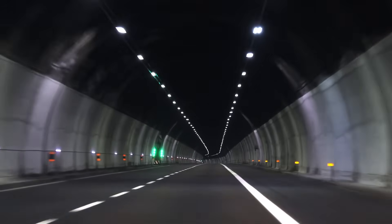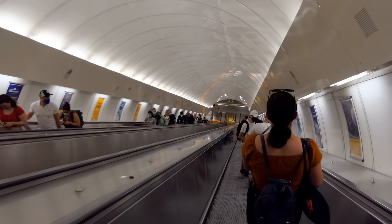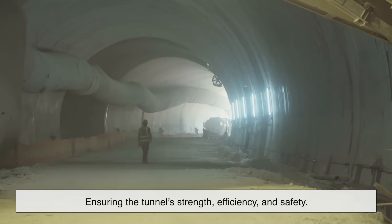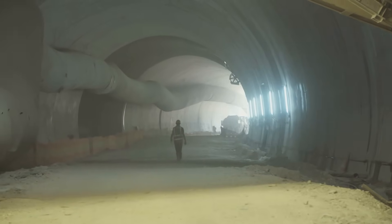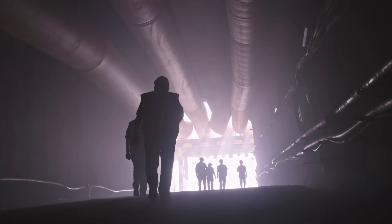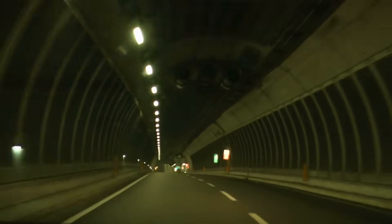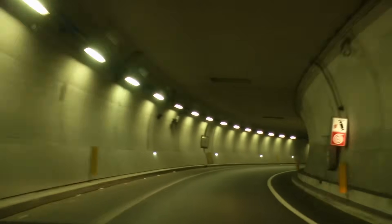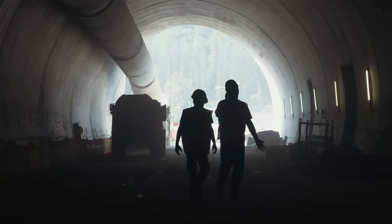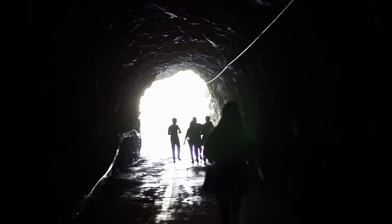The next time you drive through a tunnel, take a moment to appreciate the careful engineering behind it. The curved shape isn't just a stylistic choice — it's a crucial factor in ensuring the tunnel's strength, efficiency, and safety. From distributing pressure evenly to improving airflow and withstanding earthquakes, the design of tunnels has evolved over centuries to be as practical as possible. Whether you're speeding through a mountain pass, riding the subway, or walking through a pedestrian tunnel, remember: those curved walls and ceilings are doing more than just looking nice. They're keeping you safe and making sure the tunnel stands strong for years to come.